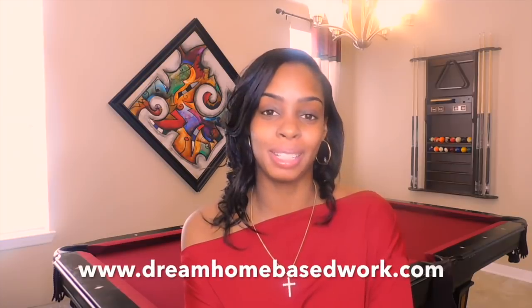Hi, welcome guys. My name is Shay from dreamhomebasedwork.com. If you are new, go ahead and select that subscribe button. I share a wide variety of work from home jobs and different ways that you guys can be able to make money online. If you are really serious about landing a job, I highly suggest that you subscribe and sign up for my free email newsletter. I send out hot job alerts a few times per week.